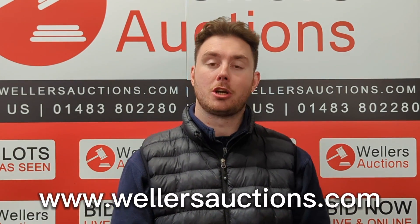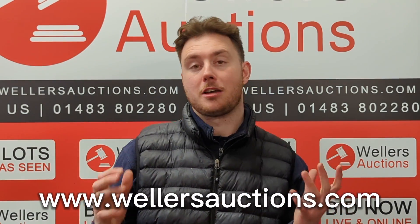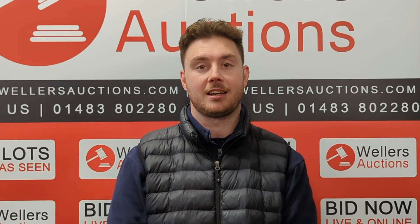If you're a new customer and haven't been with us before, make sure you go to the website at www.wellersauctions.com. You can peruse the whole catalogue. If you have any questions about any particular items, you can send in a condition report and we can give you a good idea of what material it's made out of and what condition it is in.